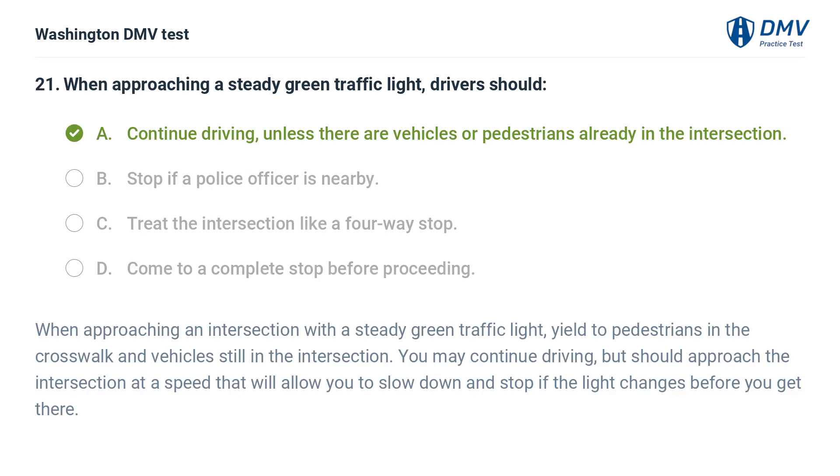The correct answer is A: Continue driving, unless there are vehicles or pedestrians already in the intersection. When approaching an intersection with a steady green traffic light, yield to pedestrians in the crosswalk and vehicles still in the intersection. You may continue driving, but should approach the intersection at a speed that will allow you to slow down and stop if the light changes before you get there.